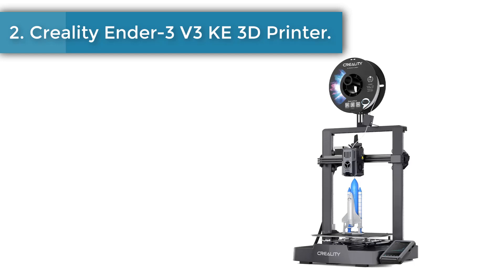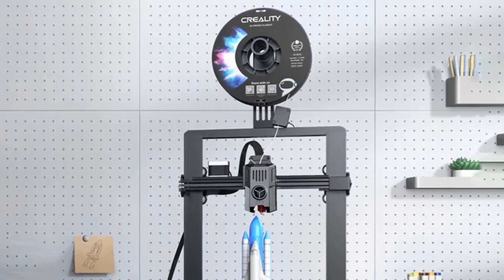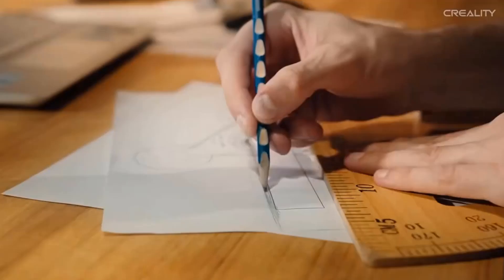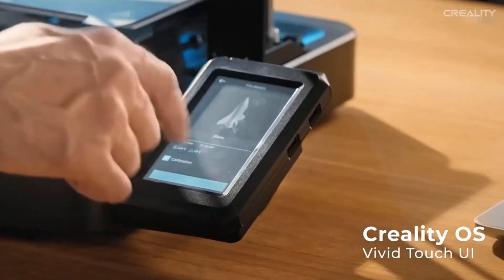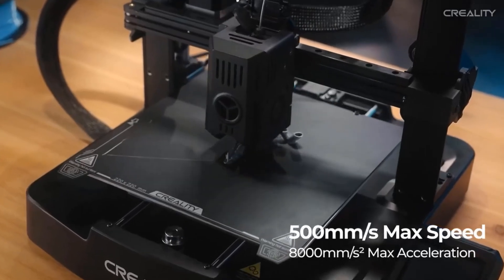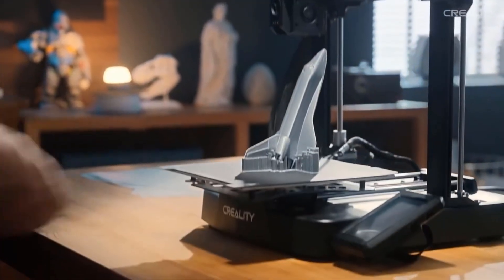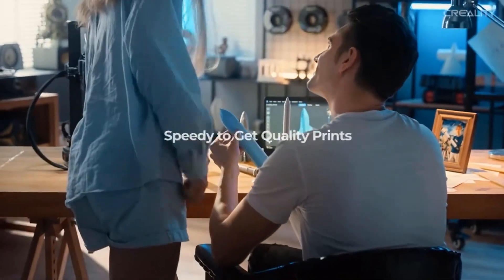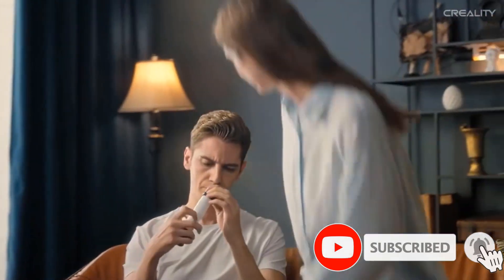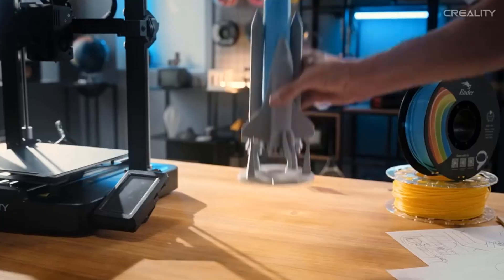Number 2: the Creality Ender 3 V3C 3D Printer. The Ender 3 V3C features a whole new user interface, making printing easier and more intuitive. Say goodbye to calibration and leveling hassles as this printer eliminates the need for manual adjustments. Connect and control your prints remotely through the Creality Print software on your PC or the Creality Cloud app on your phone. Equipped with a high-speed X-axis precision rail, the Ender 3 V3C effortlessly handles rapid movements, with a low friction coefficient of 0.04 and high-strength steel construction. With a maximum print speed of 500 mm per second and an acceleration of 8000 mm per second squared, it delivers fast and efficient prints.